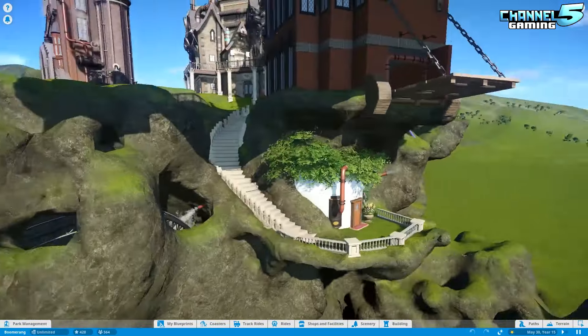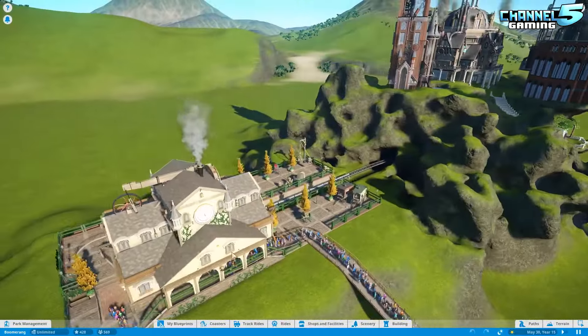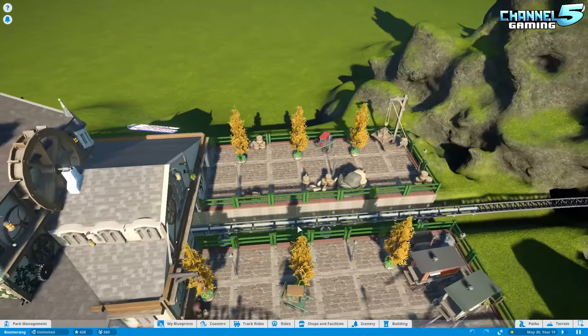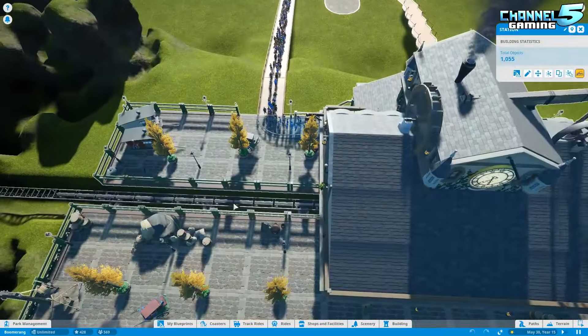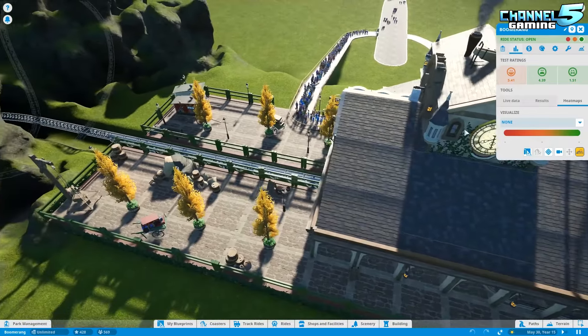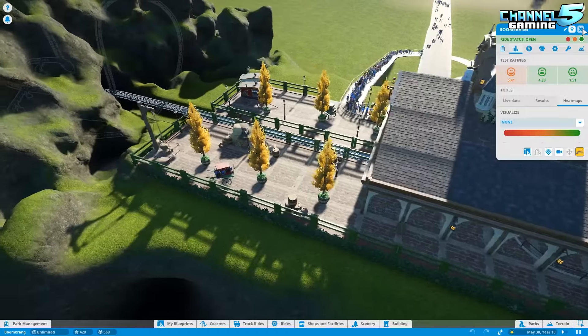This is kind of cute — the coaster going through here. We haven't done too many reverse launch coasters, so this is going to be exciting. I like it already. Let's just dive right into it. What did the coaster get for ratings? A 5.4 excitement, a 4.3 fear, and a 1.5 nausea. Not too bad at all.